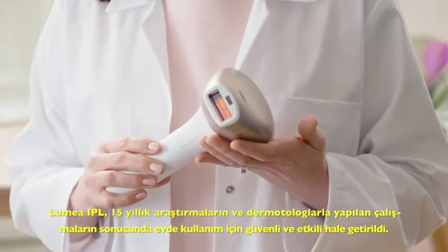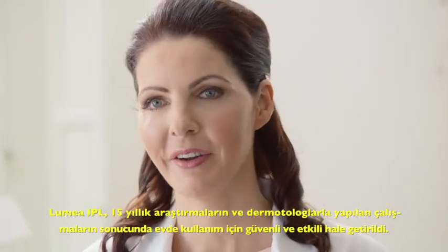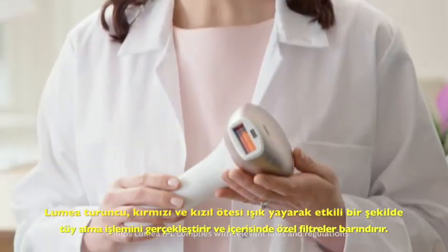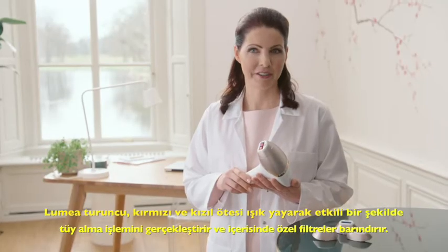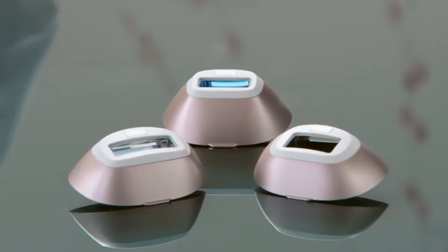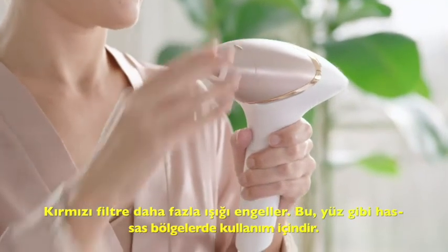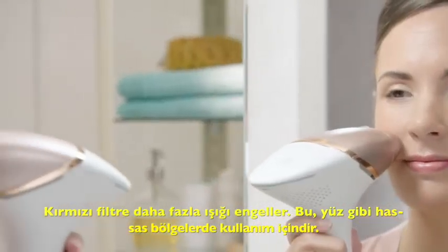Lumea RPL is the result of 15 years of Philips research together with dermatologists, with a specific consideration of making it safe and effective for home use. Lumea emits orange, red and infrared light, which are most effective for hair removal, and it includes special filters. The orange filter blocks unnecessary light and protects the skin from UV. The red filter blocks even more light and is for use on sensitive areas like the face.